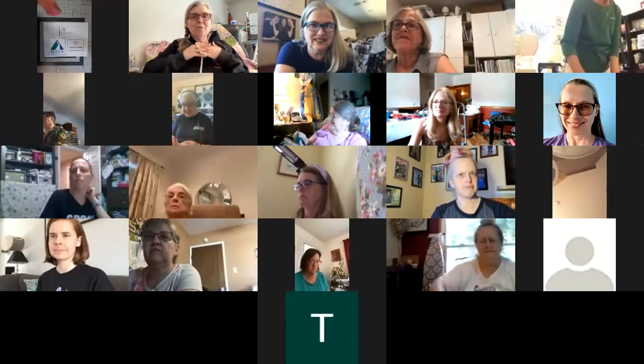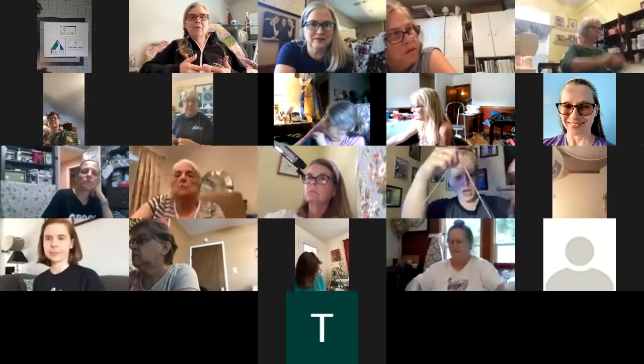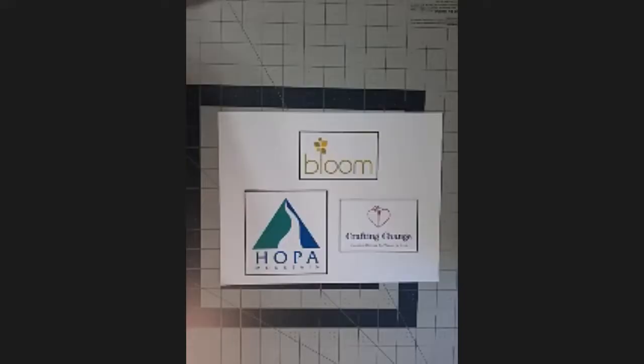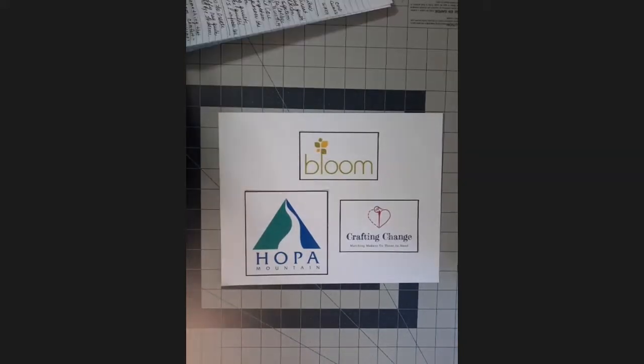Hi everybody, it's Tiffany, founder and executive director of Crafting Change. I want to welcome our entire Zoom room to what is apparently a very popular subject tonight: rag quilts. We have Kathy Lawrence here tonight from our sewing advisory board to walk us through rag quilts, and she has brought some very special guests — Robin Peters and Martha Richmond.